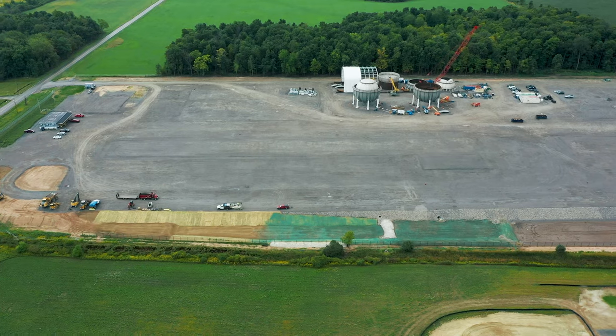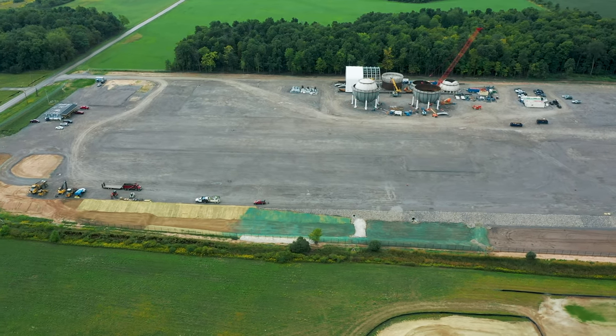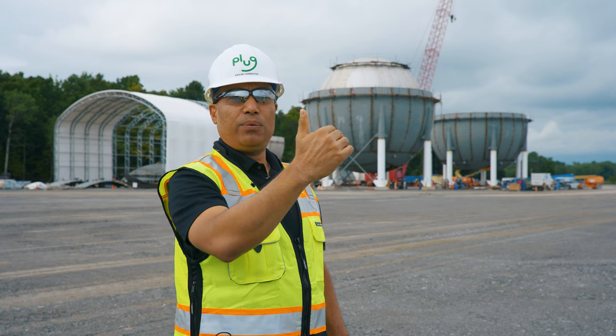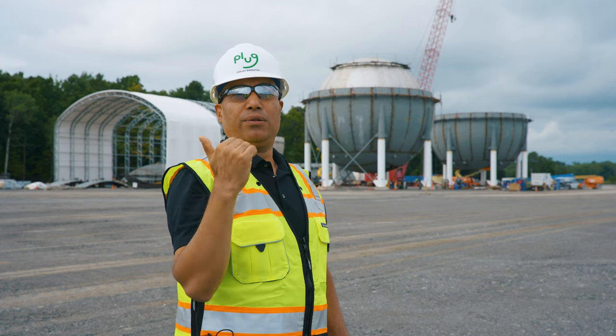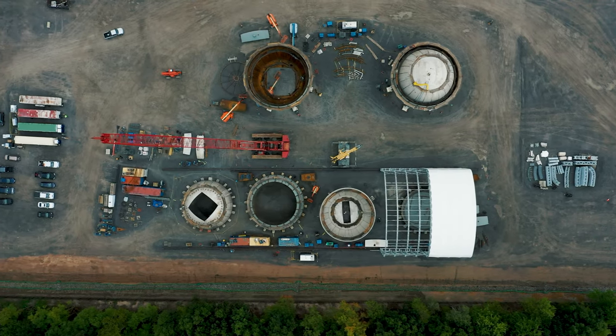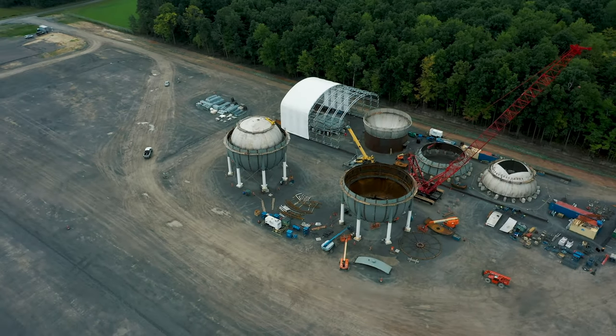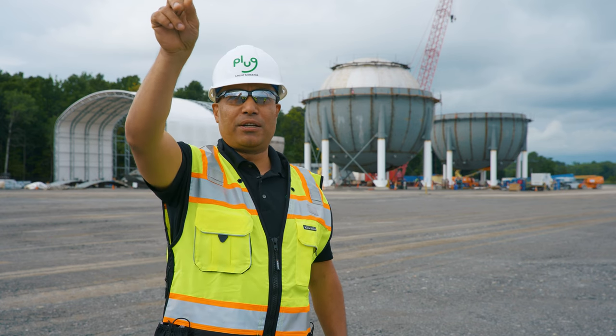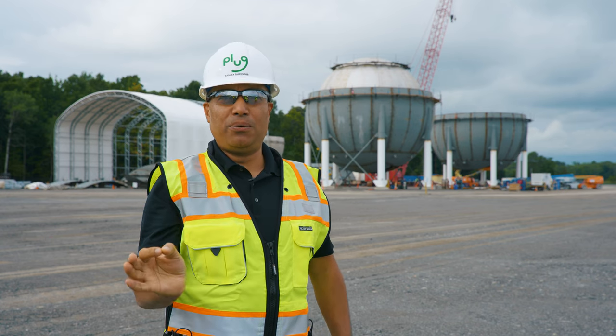All the way far out on the site you will actually see many substations coming online, and right next to that will be the rectifiers that are going to drop the voltage down before it goes into the electrolyzer house. At this site, at 45 tons per day, we will have 120 megawatts of electrolyzer — and by the way, that's coming from our gigafactory which is only 45 miles away from here.